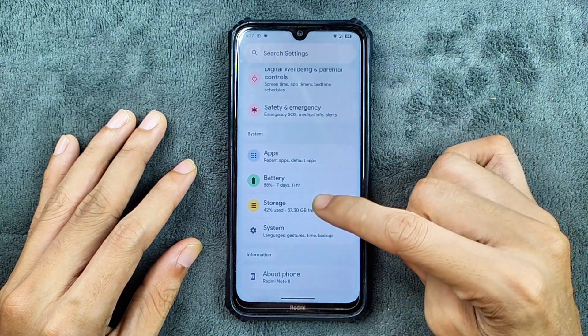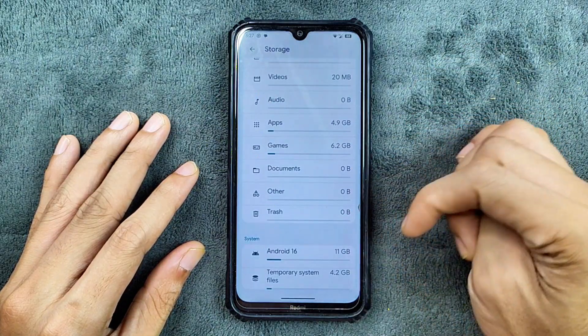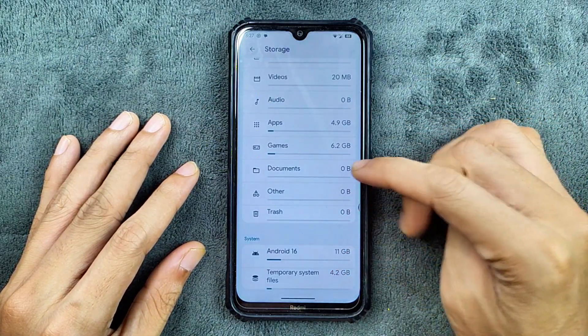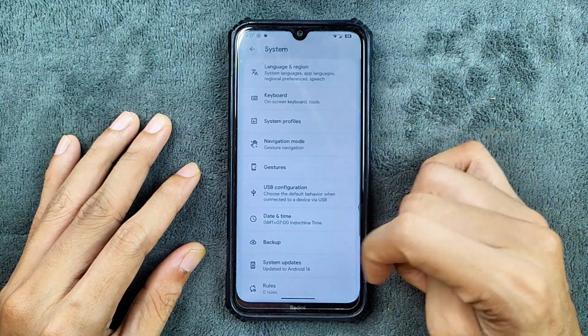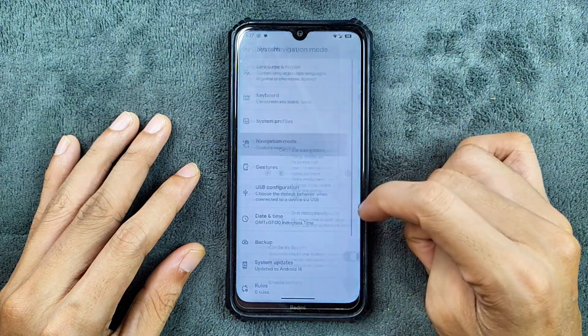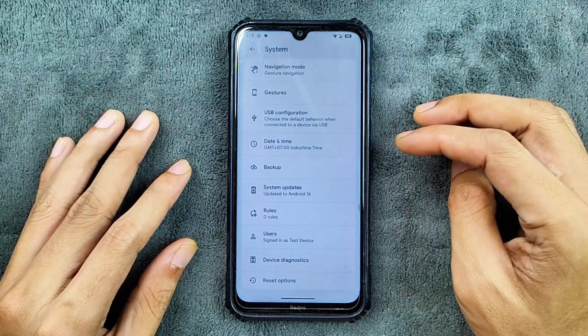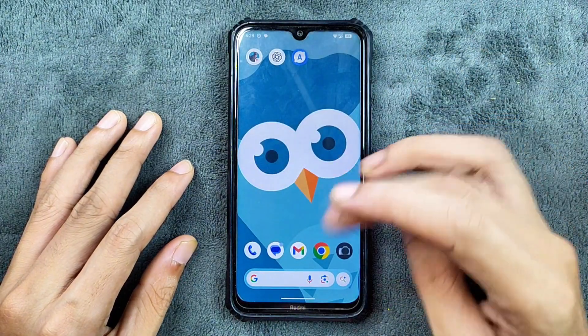Storage: by default, an Android 15 or 16-based ROM takes around 15 GB of storage, and this one is similar — about 11 GB plus 4 GB, so around 15 to 16 GB total. In the system settings, we do get a few other options like USB connection, navigation mode, and a few other things. But there is no Xiaomi parts option available here. So that's all in the settings panel.